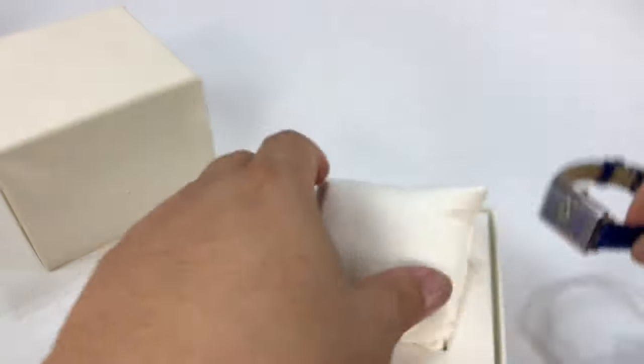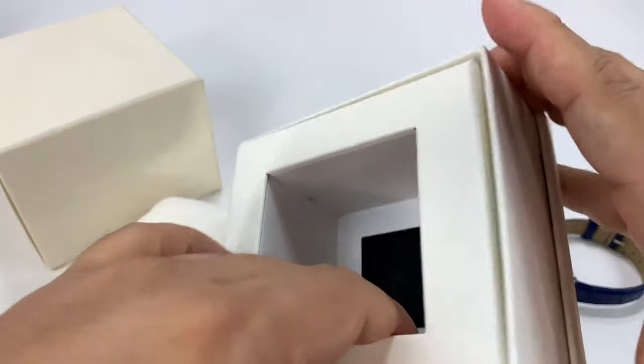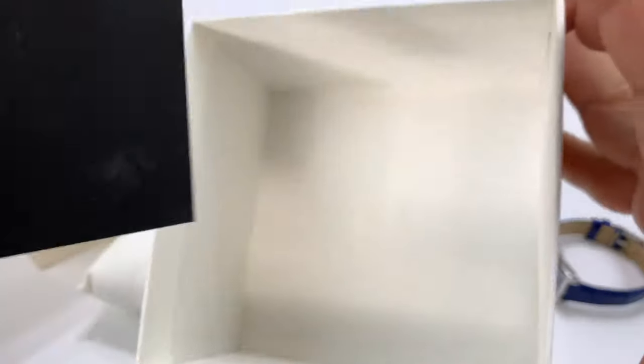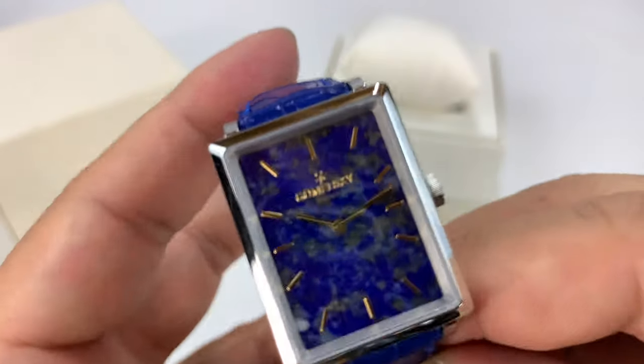This watch is actually a gift for someone, so I wanted to just show it to you before I send it on to the recipient, because I do love giving Shinolas. Looks like we've got a Shinola book here, so that's all that comes with it - and a microfiber pillow there.